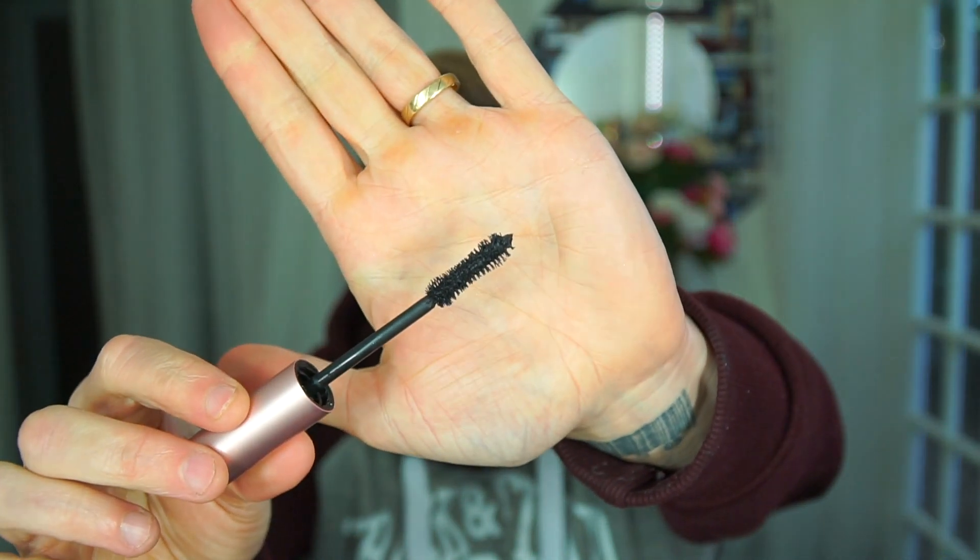This is an oldie, but it's the Better Than Sex Too Faced Mascara, which is a great mascara with a really great wand. Don't forget to remove all excess before you start building your lashes up, because that goes for everything.